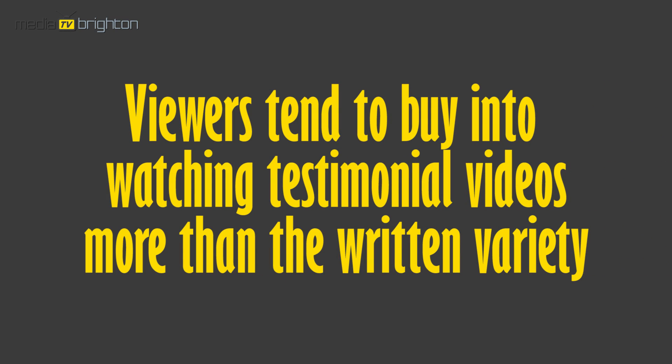Viewers tend to buy into watching testimonial videos more than the written variety, generally because they can see the person actually talking. So there's a lot of stuff going on on a subconscious level — they're sizing them up, working out whether they're actually genuine or not, and so generally they're more believable and credible.